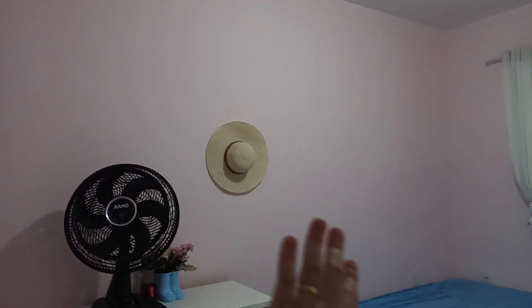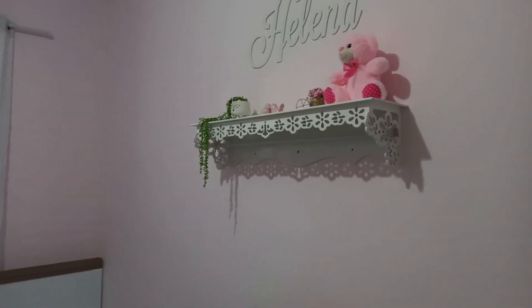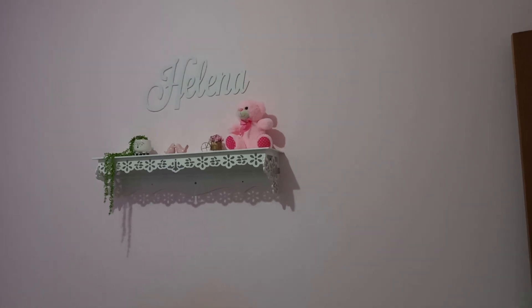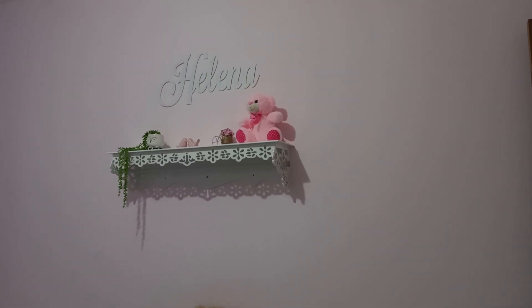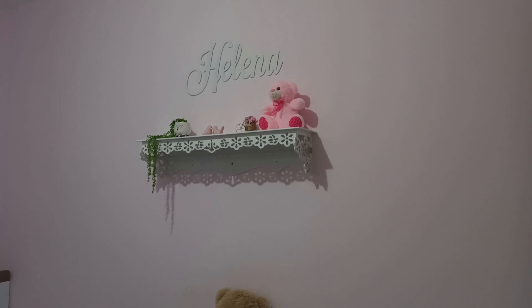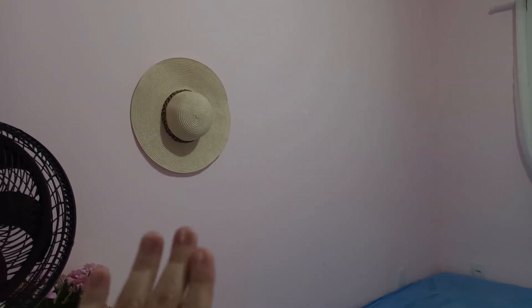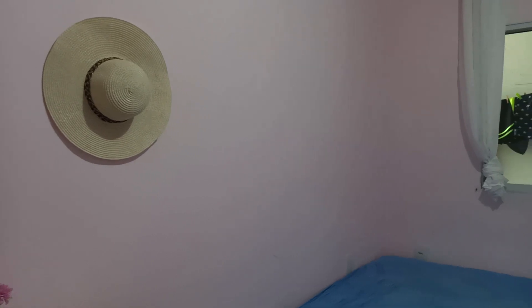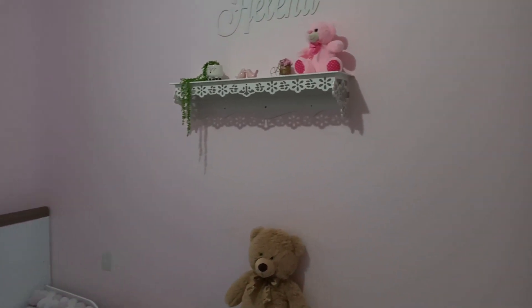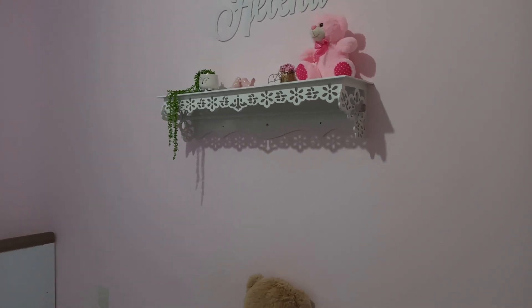Então vocês vão ver que vai ter uma decoração aqui, vai mudar tudo a parte de baixo. Eu tô ansiosa. Aqui, eu ainda não sei — tô pensando — mas essa parede provavelmente vai ficar lisa ou vai permanecer exatamente o que já está. Só vai mudar a cor da parede. Porque aqui nessa parede já vai ter muita coisa, então eu não quero deixar o ambiente muito cheio. Eu quero deixar um quarto bem clean. Inclusive vai ser rosa, um tom de rosa clarinha igual tá aqui — é um rosinha bem suave.